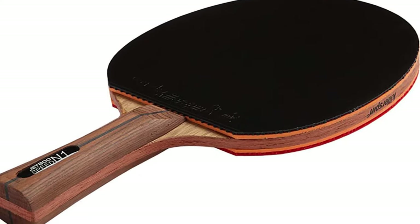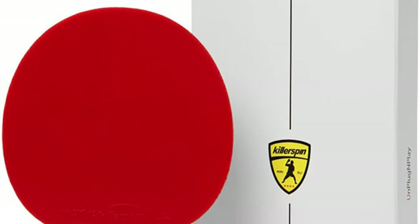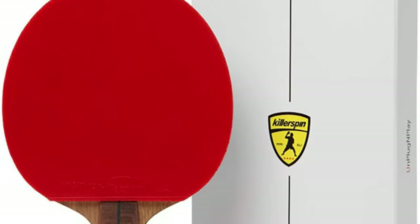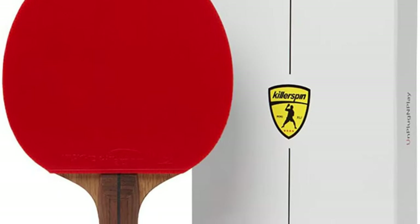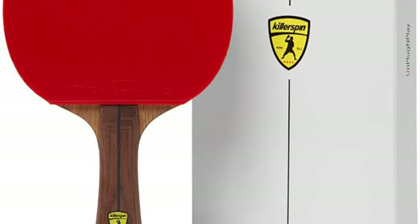A defensive bat such as this is ideal if you are playing defensively. If you are too far away from the table you should still be able to hit and return the ball. Your shoulder might feel a little sore the first few times you use the Killerspin Jet 800, but once you get used to this bat you will find it has a lot to offer.